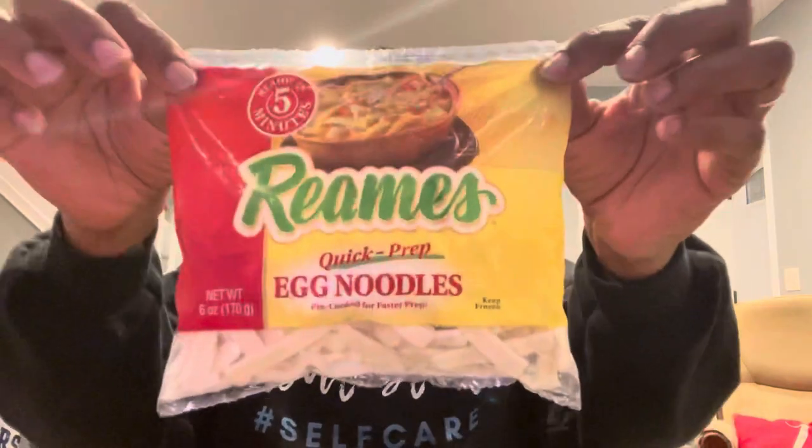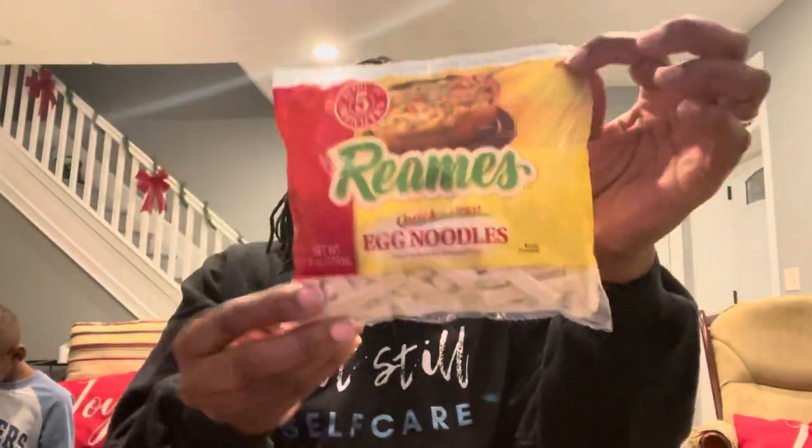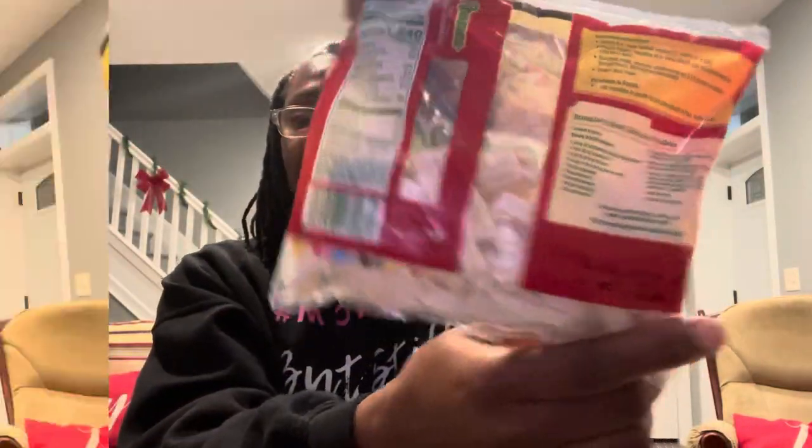This company is called Reams. They have a Quick Prep egg noodle — it's a six-ounce package. It says pre-cooked for faster prep, keep frozen, ready in five minutes. On the back it says best buy November 11th, 2021. That is the Reams Quick Prep egg noodles.